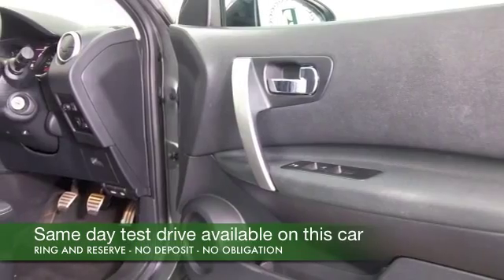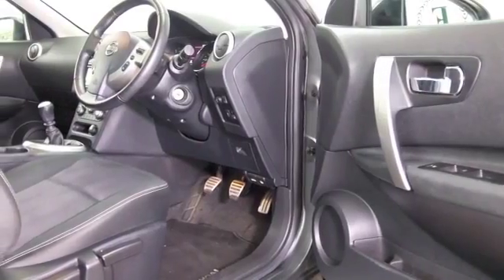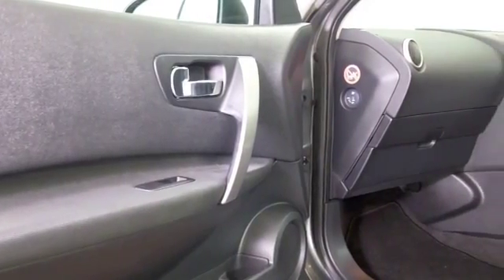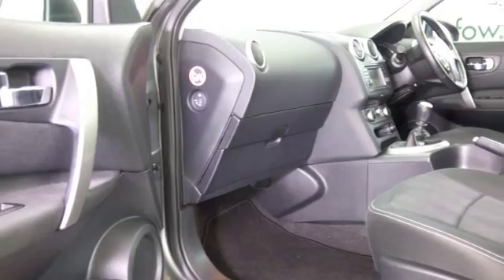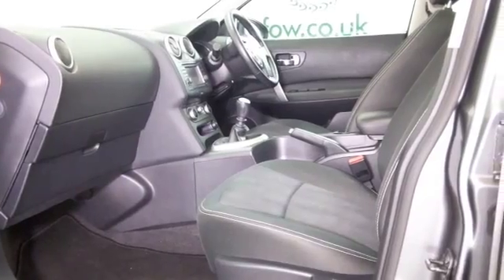I think you'll get on famously with the easy running costs — 54 mpg combined on offer. This has a cloth interior, climate control, remote locking, Bluetooth, radio and CD player, and nice alloys. So I think you've got really everything in place there.